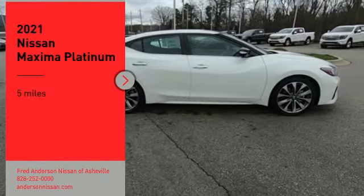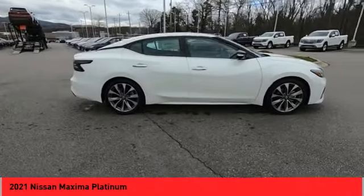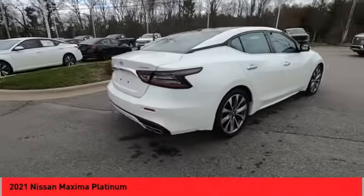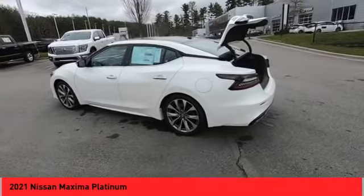Make a great choice today with the 2021 Maxima. Maxima offers elegance with an edge. The spacious interior provides refined comfort for up to five passengers. Advanced technologies such as Nissan Intelligent Key and Push Button Ignition offer convenience and control.